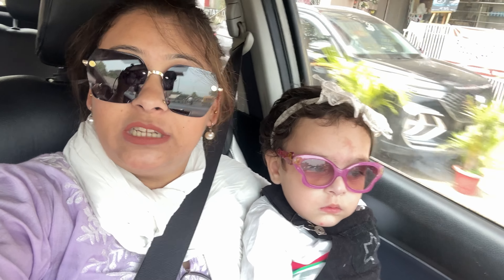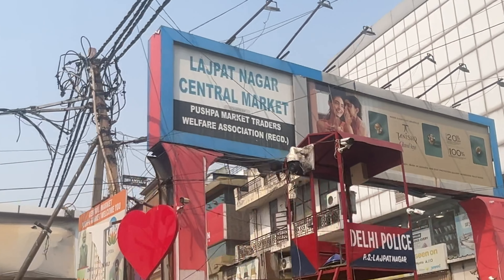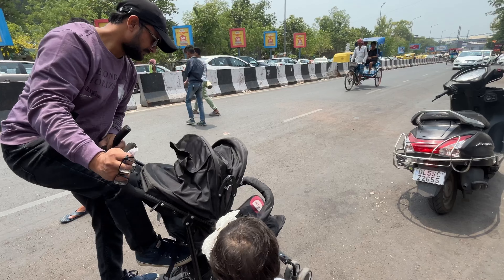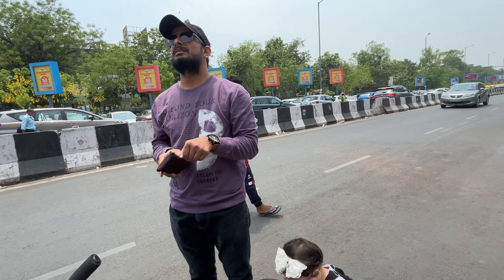So finally we have reached the Lajpat Nagar market. Now we will go to the car parking and then go inside the market. We will be ready to show you everything in this vlog.